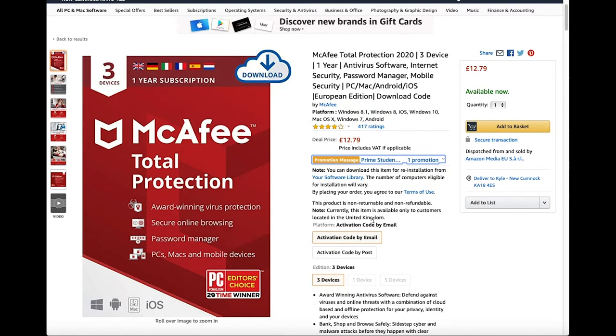It is also available in numerous languages: German, Italian, French and English. So basically this edition is the European edition.